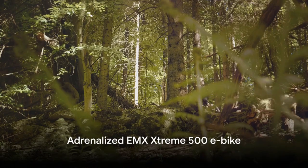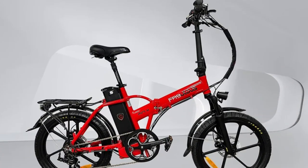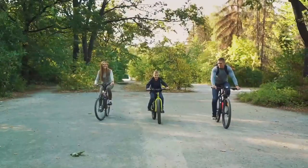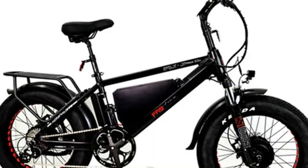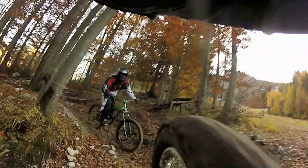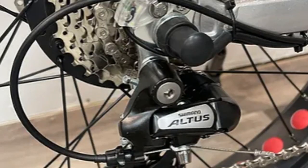Last but not least, we have the adrenalized EMX Xtreme 500 e-bike, a ride that promises to take you further, faster and with more power. This e-bike is a standout in its class, equipped with Samsung 30 amp hour batteries, boasting an impressive 1,440 watt-hours of charge. This high-capacity battery ensures extended ride times, making the EMX Xtreme 500 an ideal choice for long-distance journeys. With the largest and most powerful batteries in its class, this e-bike delivers unparalleled distance and endurance, allowing riders to explore new horizons without worrying about battery life.